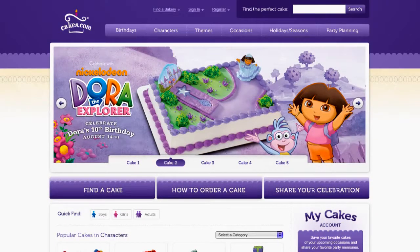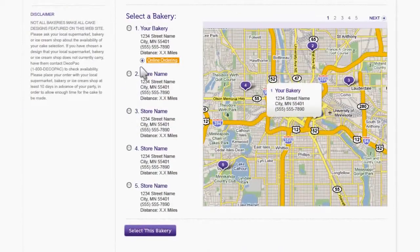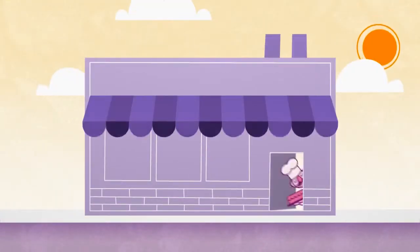It's easy. When customers go to Cakes.com to find great cakes and bakeries, they'll see that your bakery accepts online orders. After they place an order for their cake, you confirm the order, and they come and pick it up when it's ready.